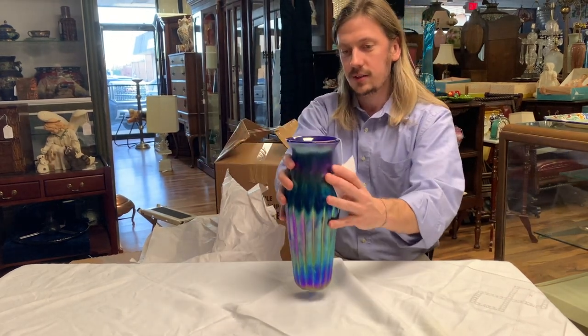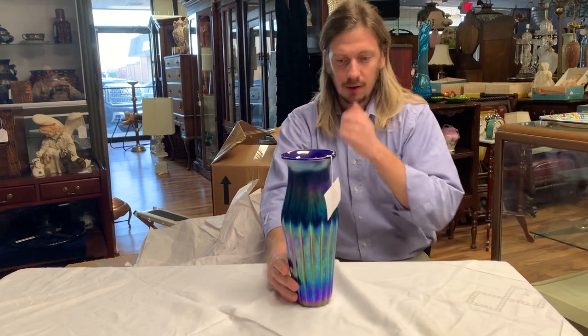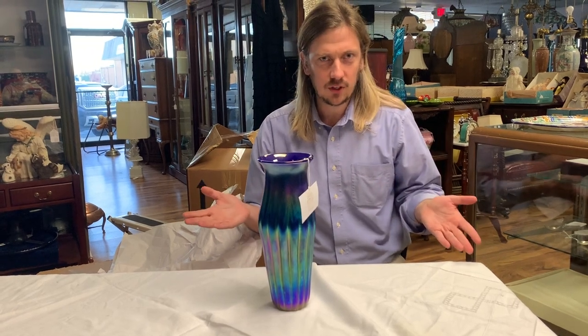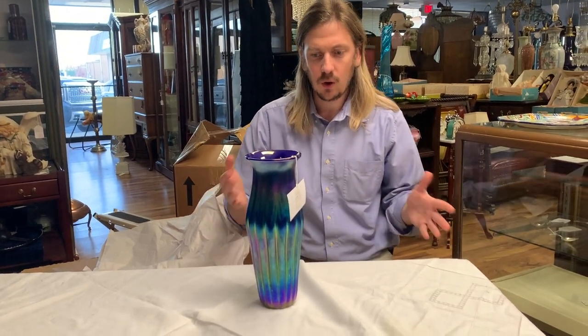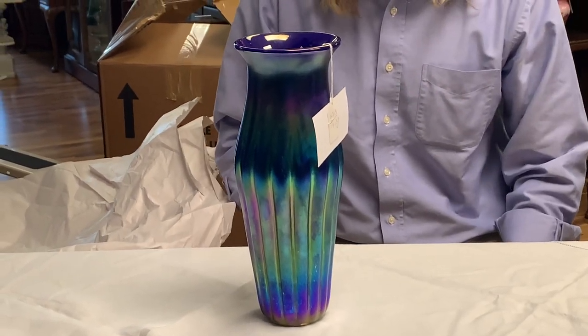So this vase is pretty cool. It was described as an American art glass vase, but the description said it was signed L.C. Tiffany on the bottom. I only paid $70 for this, which is a really good price if it's authentic Tiffany glass. I find it hard to believe I bought an authentic Tiffany Studios vase of this size for $70, because if this is authentic, it's probably worth more like $3,000.